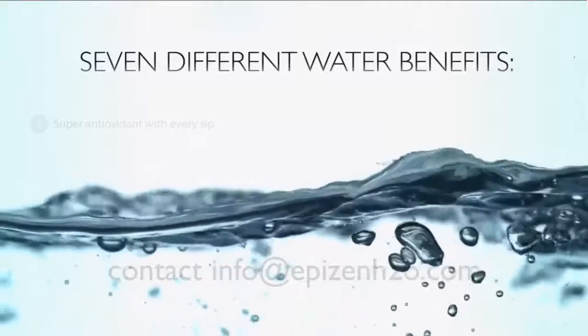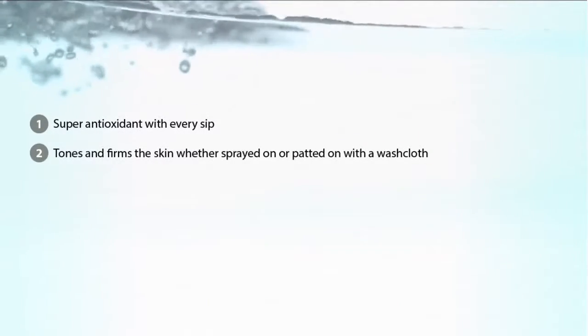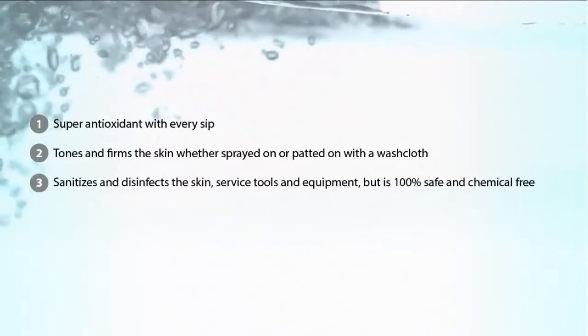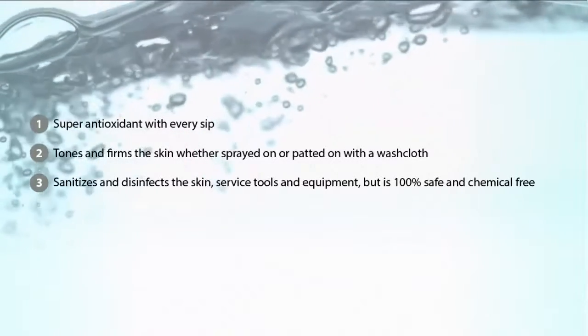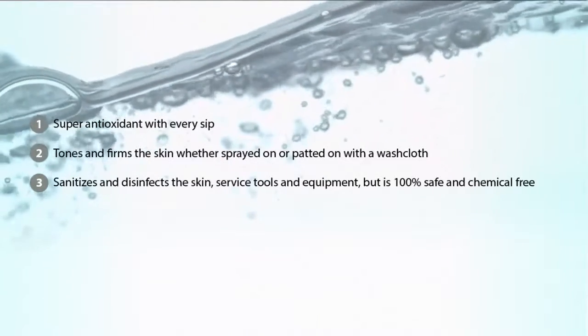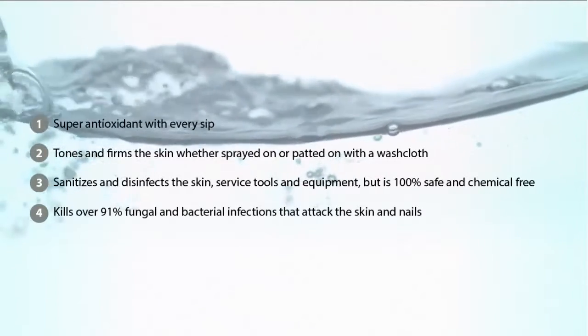The seven different waters provide super antioxidant water with every sip, tone and firm the skin whether sprayed on or patted on, sanitizes and disinfects the skin, service tools, and equipment, but is 100% safe and chemical-free. It kills 91% of fungal and bacterial infections that attack the skin and nails.